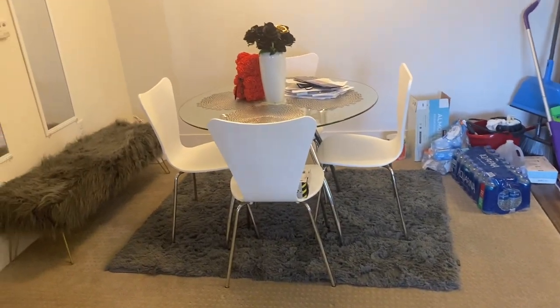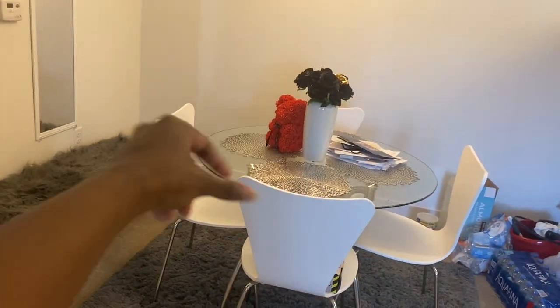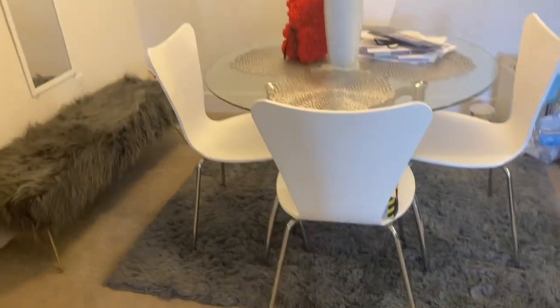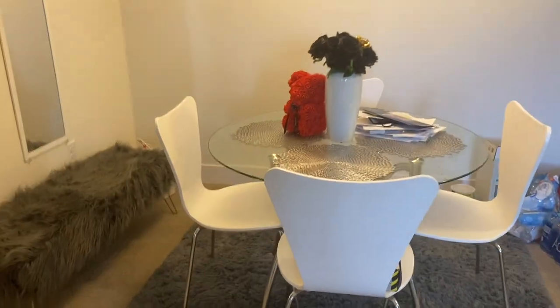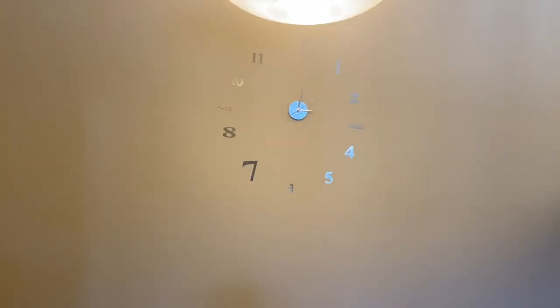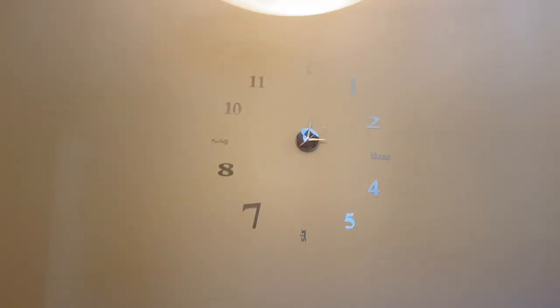Then once you come out of the kitchen you have the dining area. The table I got from Walmart online, the little silver trays I got from Walmart online, and the chairs I got from Walmart online — I'll put all of this in the description box. The rug came from Ross — I actually got that in-store. The clock came off of Amazon and I think I hung it a little crooked but it's okay.